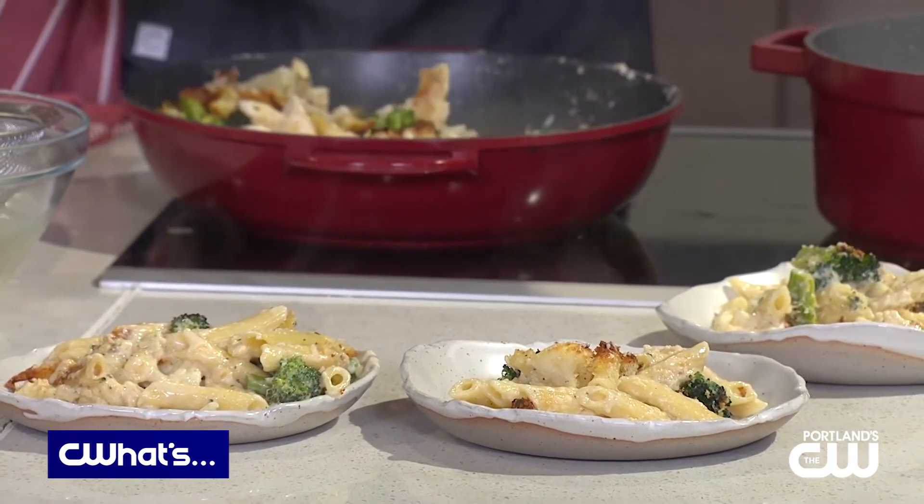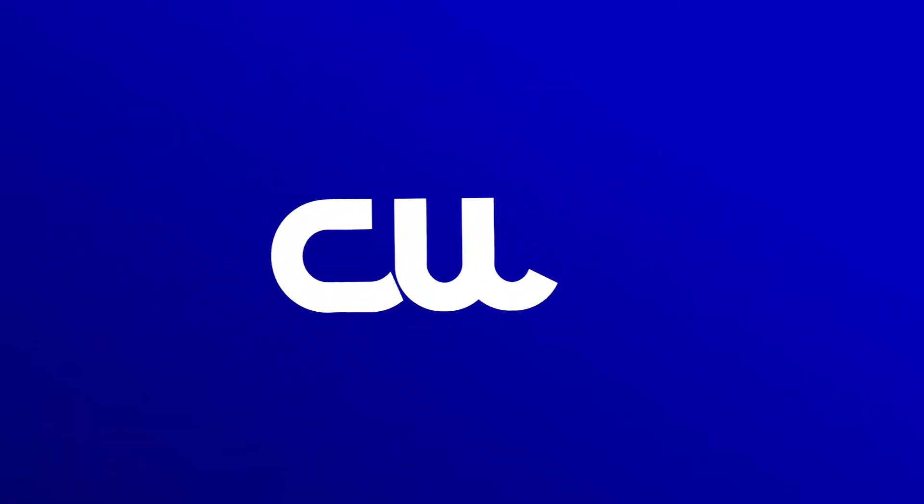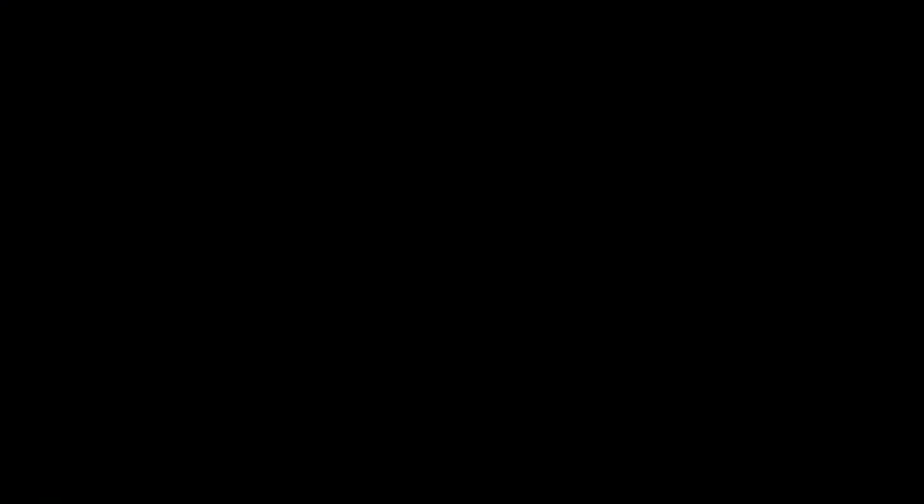If you want to get the recipe, you should go to the Bosch blog, which is Heart of the Home, or you can go to the website, bosch-home.com. All right, let's get cooking. For See What's Portland, I'm Nicole DaCosta. We'll be right back.